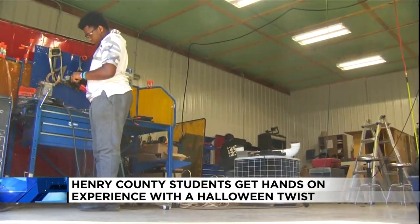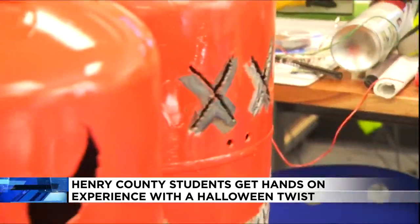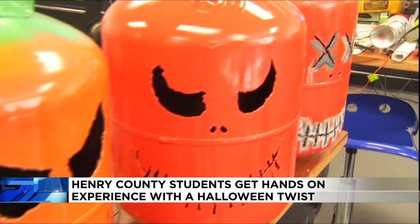Halloween is approaching and students are creating art while getting hands-on experience before going into the workforce. 10 News reporter Duke Carter shows us how students in Henry County are learning the necessary skills to prepare them for life after high school. While this room may seem a bit chaotic, a lot of magic — and some may say spooky — is in the works.